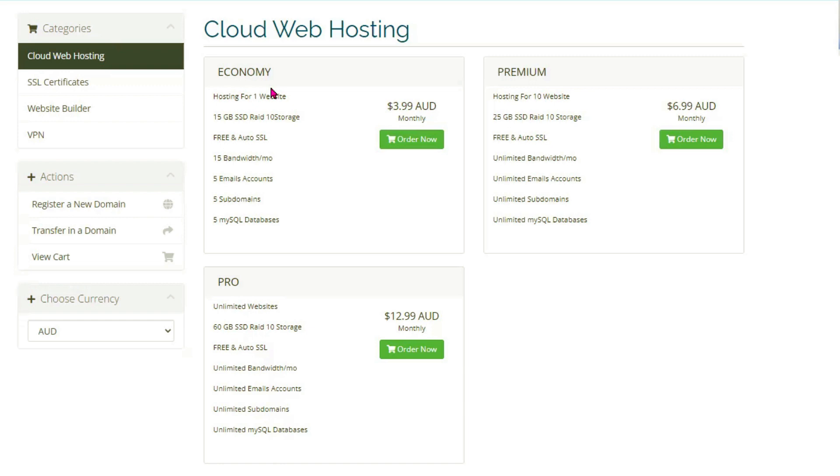If you're just starting and growing your business you can upgrade later, but for now the Economy plan will do. The Economy plan comes with 15 gigabyte SSD RAID 10 storage, which is awesome, a free auto SSL certificate, 15GB bandwidth per month, five email accounts, five subdomains, and five MySQL databases. This is perfect for our drop servicing business.